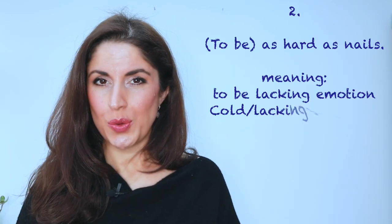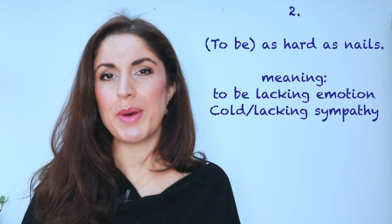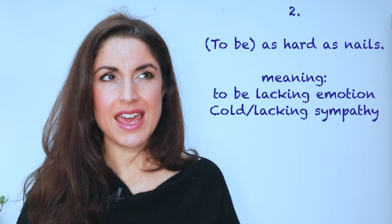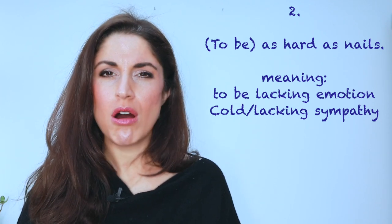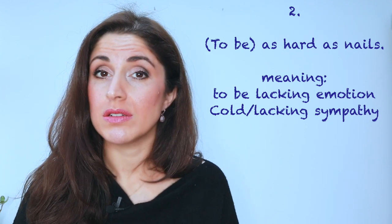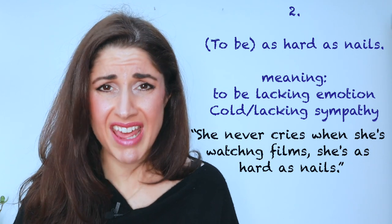Number two: as hard as nails. If you describe a person as being as hard as nails, you're saying that they are very cold, without emotion, without compassion. 'She never cries when she watches films. She's as hard as nails.'